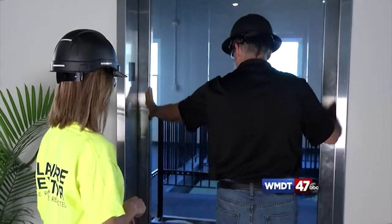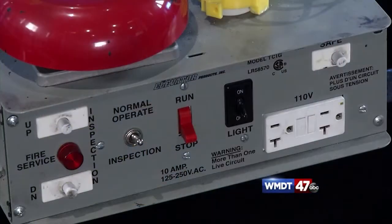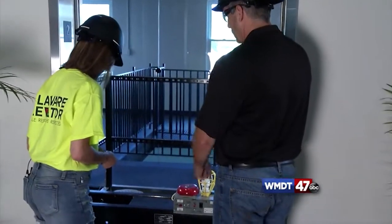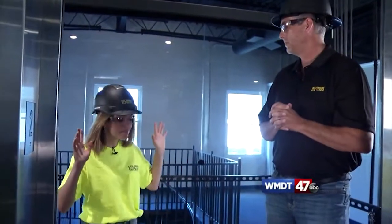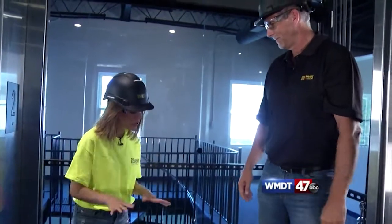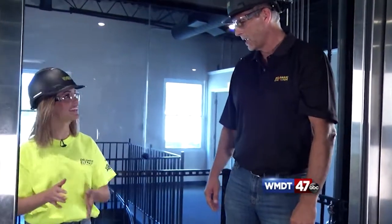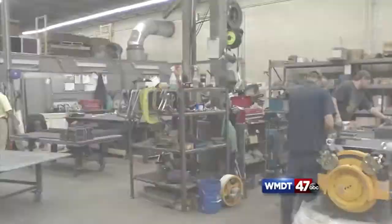Next, they had to get on top of the elevator to get a closer look at all the parts — but safety first. They stepped carefully onto the elevator roof. The reporter notes there's a lot going on up there and that it's the first time she's ever stood on top of an elevator. Normally you're inside the elevator, but now they're on top of it.